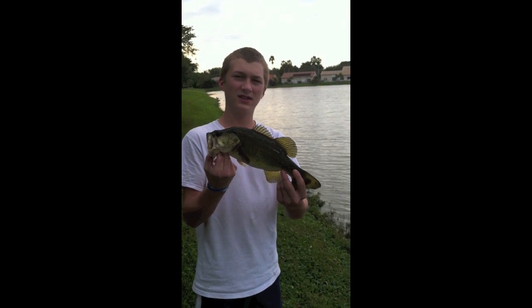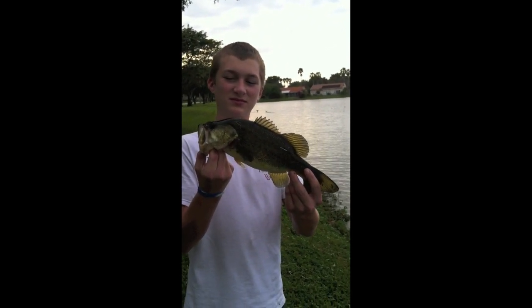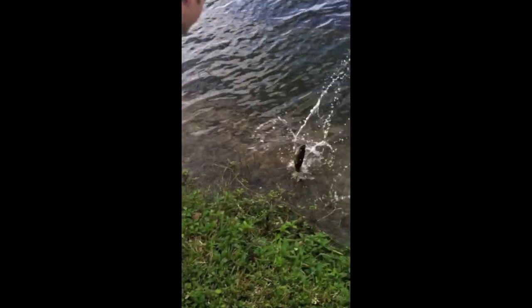This is our sixth bass of the day. Josh caught it again on the square bill crank, right along the shore — set the hook and reeled it in. Nice. The kiss and the release. Good catch.